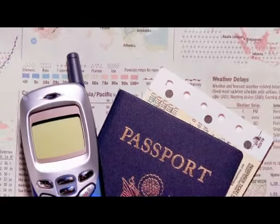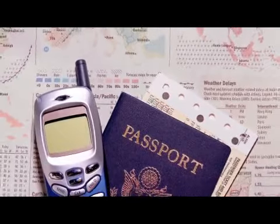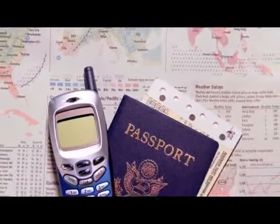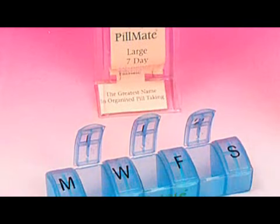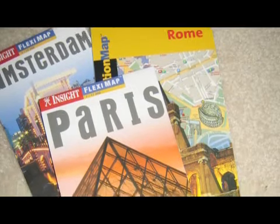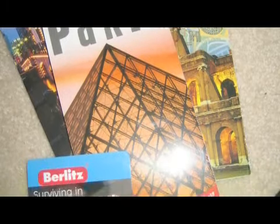So let's check for the passport, visa if necessary, then definitely take your medicine, take all your itineraries, airport airline tickets, cruise reservations, car rental information.